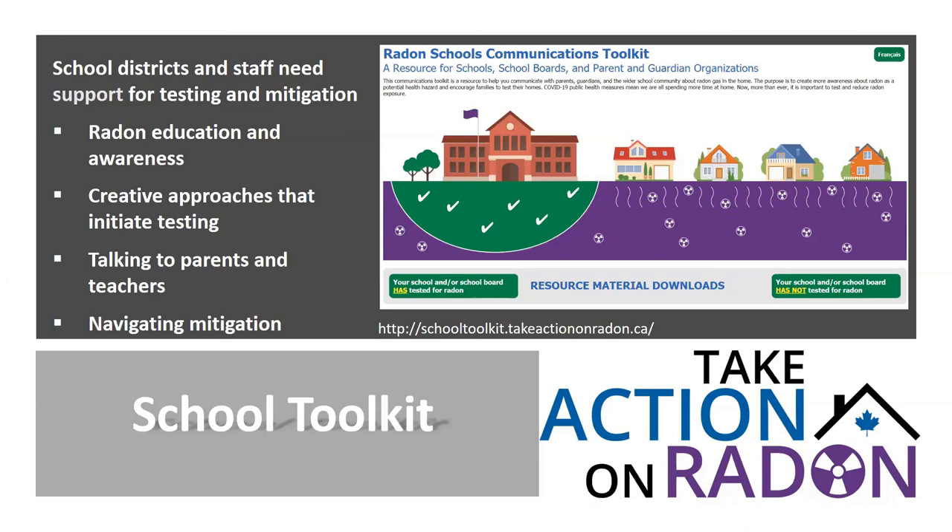Take Action on Radon has developed resources for working with schools. Public health has gotten involved working with school districts, helping parents understand the importance of school radon testing, and helping school districts navigate mitigation. They often need connections to industry professionals and turn to public health for expertise. Environmental health officers have helped facilities managers learn about radon and bring radon programming into schools. A school toolkit with materials appropriate for both school-aged children and teachers is available to help galvanize action.